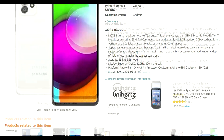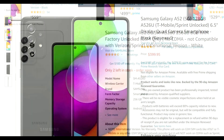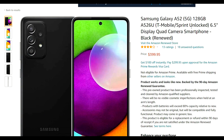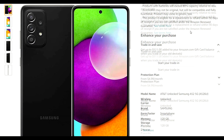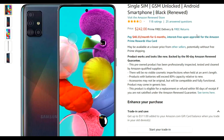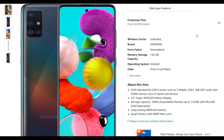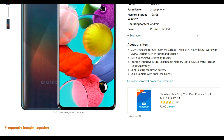As far as memory variants, the A52 5G has three options: 128GB with 6GB RAM, 128GB with 8GB RAM, and 256GB with 8GB RAM. The A51 5G only has two variants: 128GB with 6GB RAM and 128GB with 8GB RAM — so no 256GB option.